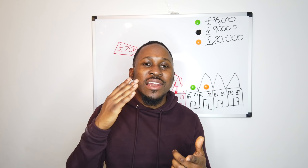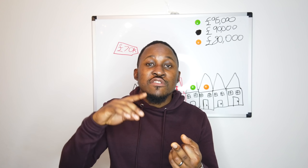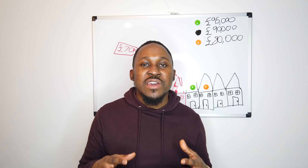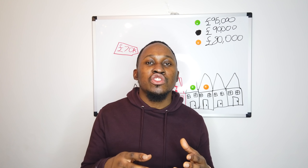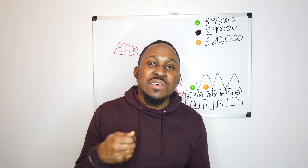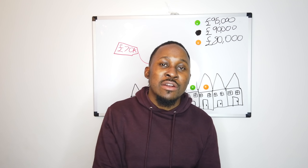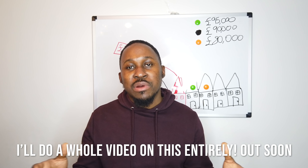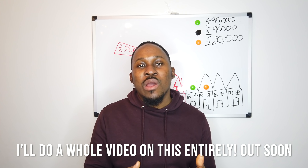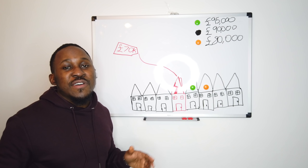One of the best ways to assess value is to get a long list of comparables — houses currently on the market, which is less reliable, and houses that have sold recently, which is very reliable. This is generally what surveyors base their valuations on, and it will let you know what the house could potentially be valued at once you've forced your appreciation. I actually have a specific Excel workbook for B Triple R that lets you input comparables within half a mile or a mile and shows you whether your projected house value is realistic.